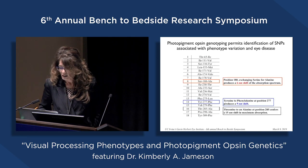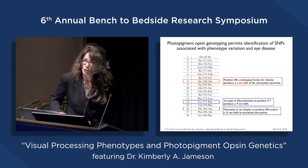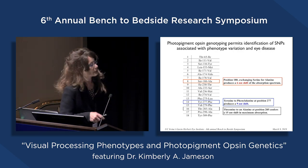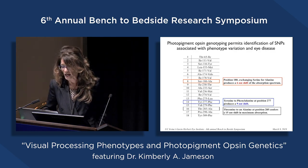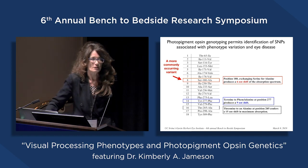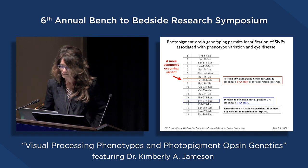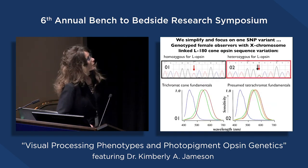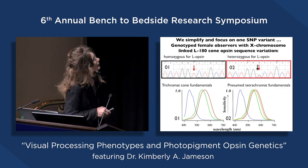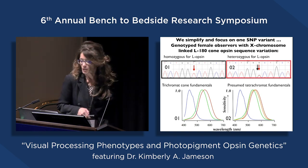I'm going to focus on just one of those locations to keep it simple today. We can measure and evaluate all of these locations, but I'll focus on the serine-to-alanine substitution at codon 180 in exon 3, because it is a more commonly occurring variant known to affect color perception, demonstrated by my lab and other labs. In some of our analyses, we simplify and focus on this one SNP variant: the X-linked codon 180 L-opsin gene variant.